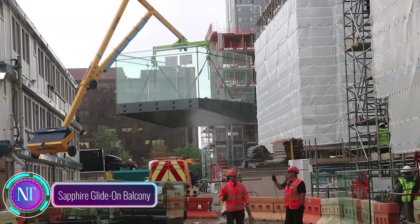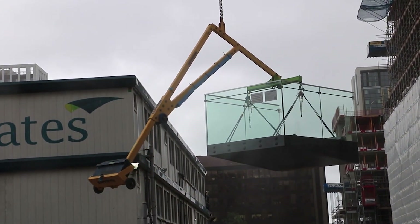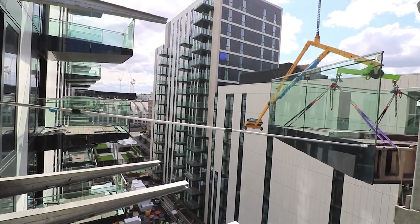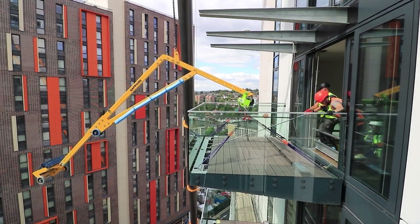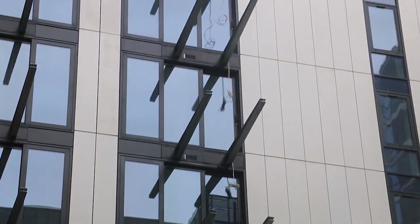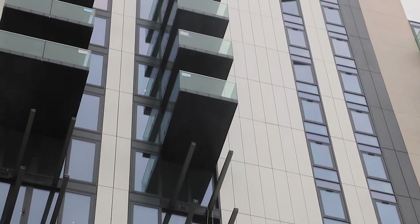Sapphire Glide-On Balcony — a game changer in construction tech. Picture this: near the iconic Wembley Stadium in the UK, a new building has embraced these innovative glide-on cassette balconies. What sets them apart? These balconies weigh only half as much as regular ones, yet they're anchored with super strong anchors — three times more robust than other options.